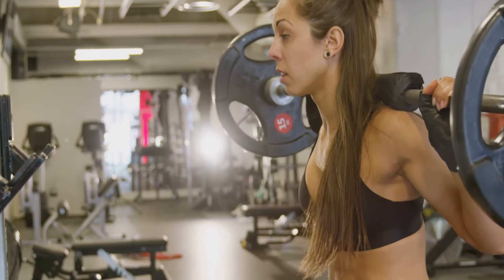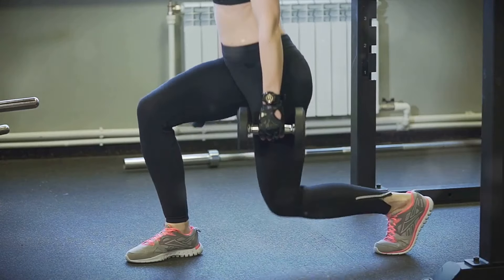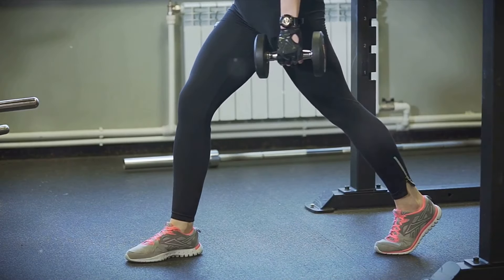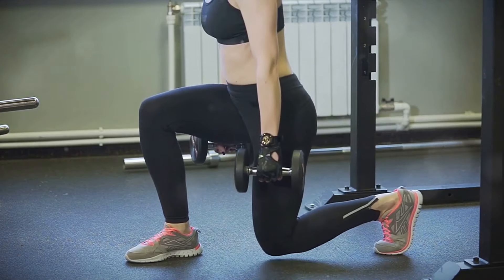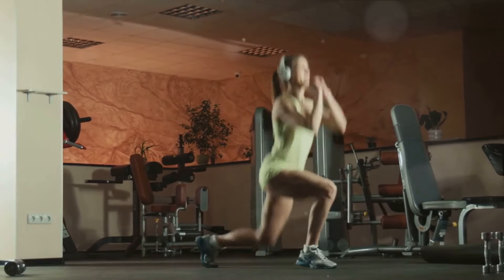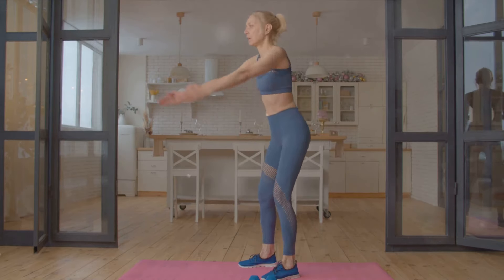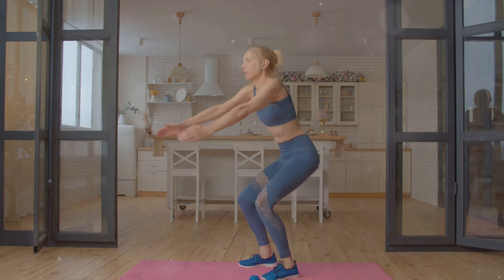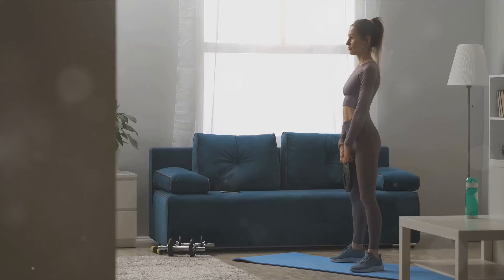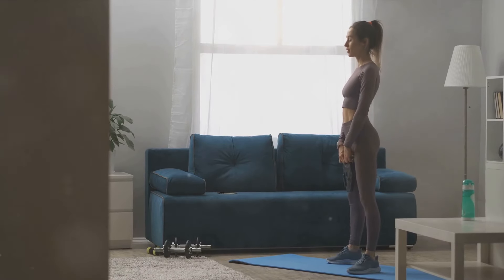But the benefits of squats don't stop at muscle growth. We also explored how squats contribute to overall health and fitness. They improve balance, coordination, and mobility. They strengthen your bones, ligaments, and tendons. They can even help with weight management and cardiovascular health. And let's not forget the functional benefits — squats mimic movements we do in our daily lives, like sitting and standing, so by improving your squat, you're making everyday tasks easier and safer.